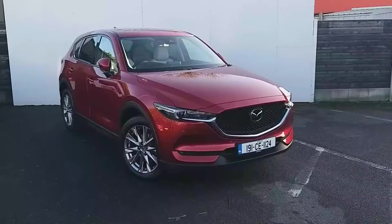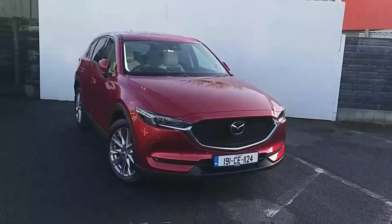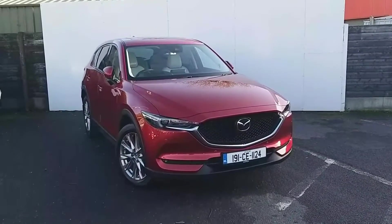Welcome to Geodafing Mazda. Today I'm showing a Mazda CX-5 Platinum. This is a 2.2 diesel in Solred Crystal with a 6-speed manual gearbox.